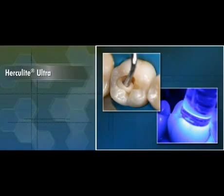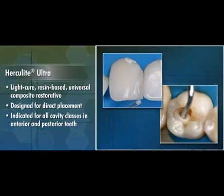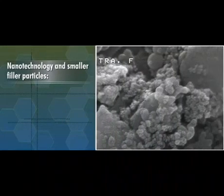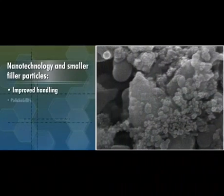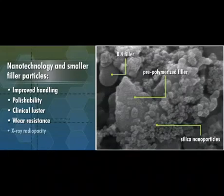Herculite Ultra is a light-cure, resin-based, universal composite restorative designed for direct placement. Indicated for all cavity classes in anterior and posterior teeth, Herculite Ultra's use of nanotechnology and smaller filler particles offers improved handling, polishability, clinical luster, wear resistance, and x-ray radio opacity.